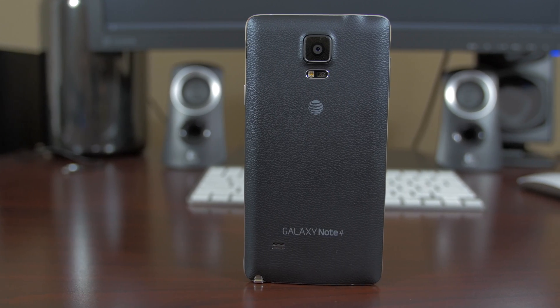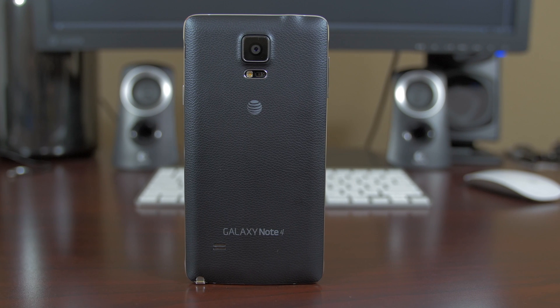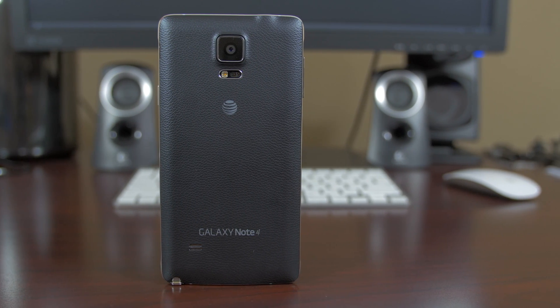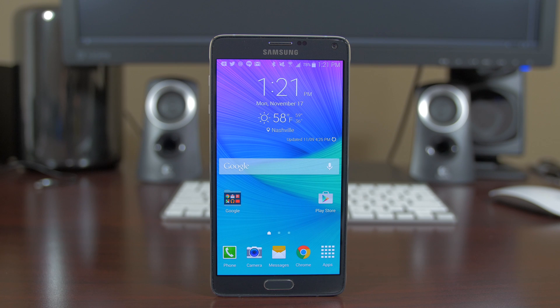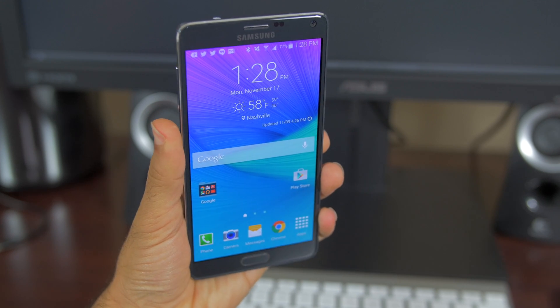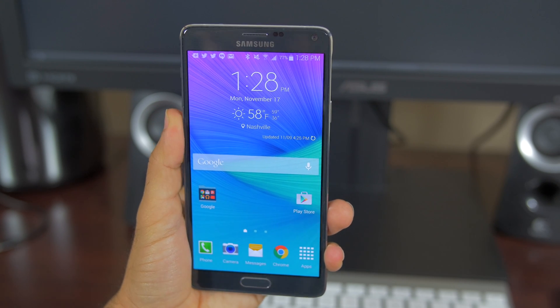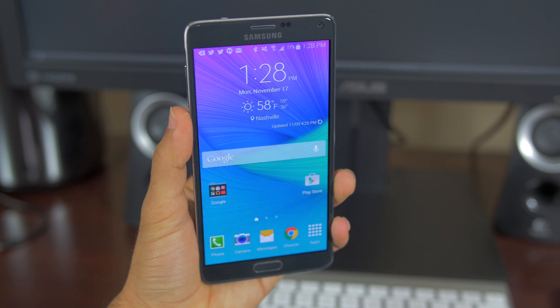The design has also changed pretty significantly. The back is covered by a new faux leather that removes the fake stitching from the Note 3 for a new softer-looking material that is somewhat nice to touch. The front basically looks identical, but flip this guy to any of its four sides and that reveals the new buzz of this phone — the aluminum sides that give this phone one of the best feelings in the hand. Finally, we have gotten rid of the fake plastic chrome. The Galaxy Note 4 feels premium now, and I do mean premium.